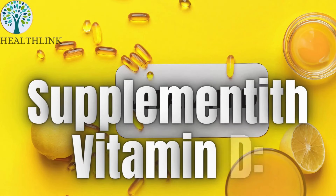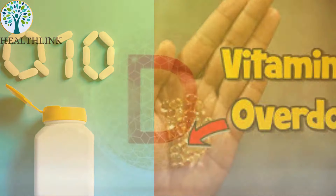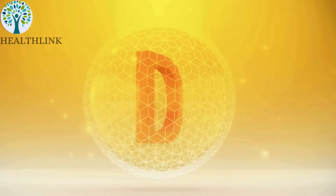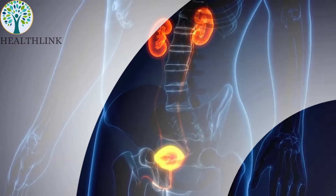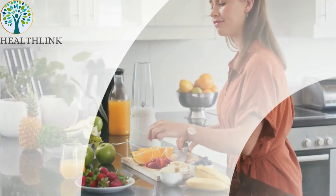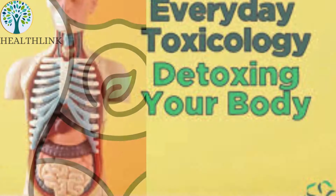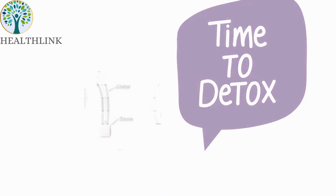Supplement with vitamin D. Taking 10,000 IUs of vitamin D3 daily can improve calcium absorption in the intestines, reducing the amount of oxalates that reach the kidneys. By combining the ingredients in this kidney cleanse drink with healthy lifestyle changes, you can support your kidneys, flush out harmful substances, and reduce your risk of developing kidney stones or gout.